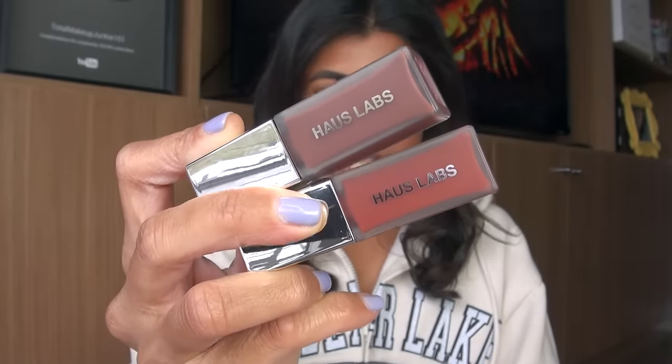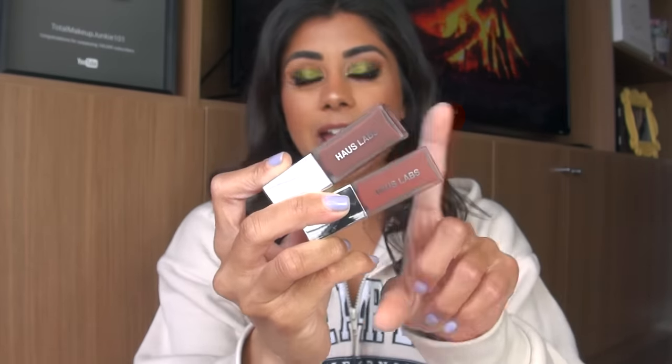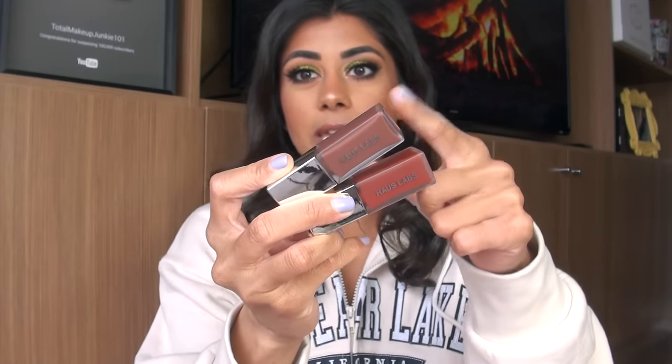Let's get started. I want to start with a big hit in my opinion. These are the newest lip launches to the House Labs line, called the House Labs PhD Hybrid Lip Glaze Plumping Gloss, and I have two shades — persimmon and cocoa. I really love these.